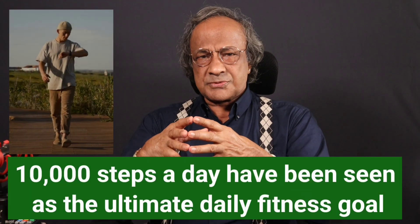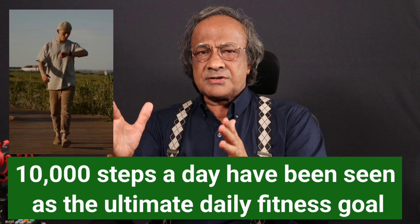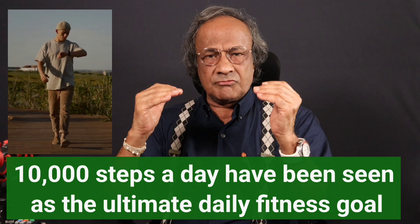It is also endorsed by certain Indian medical bodies like the Cardiological Society of India, the API, and the Lipid Association of India. For years, 10,000 steps a day has been seen as the ultimate daily fitness goal — but Japanese interval walking challenges that idea.